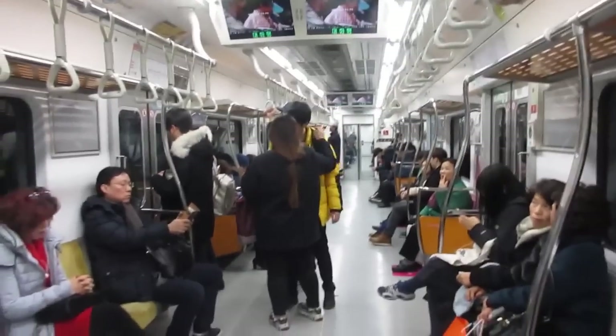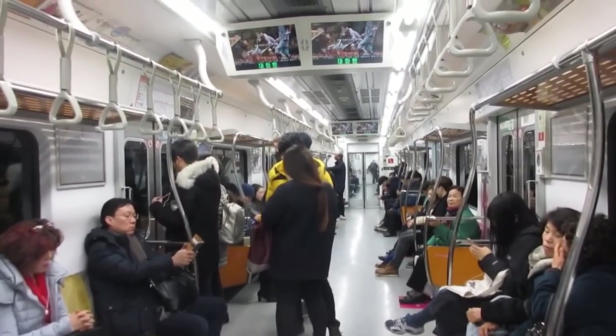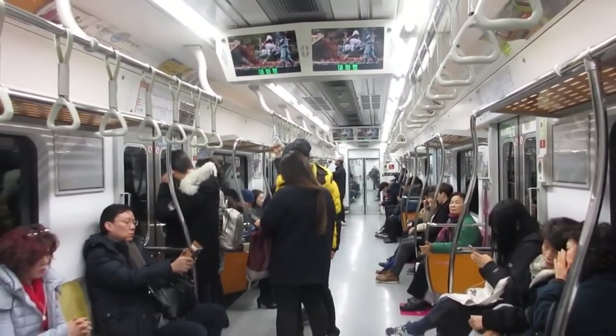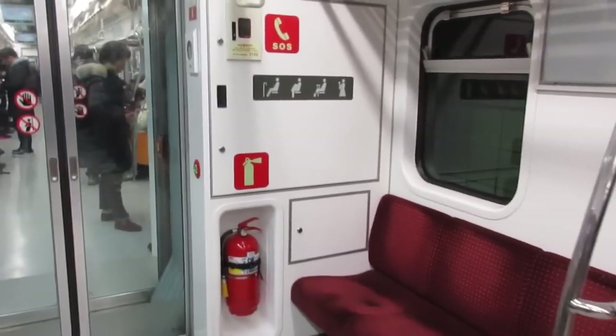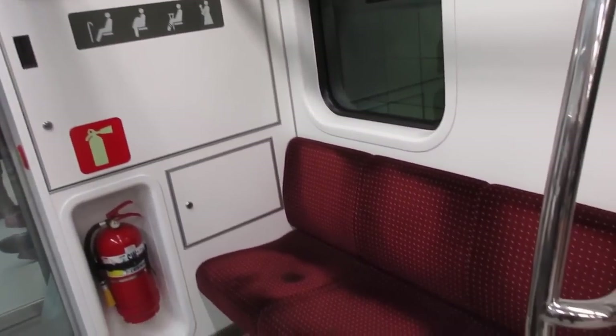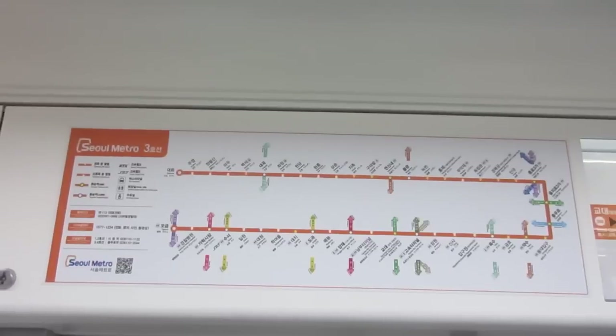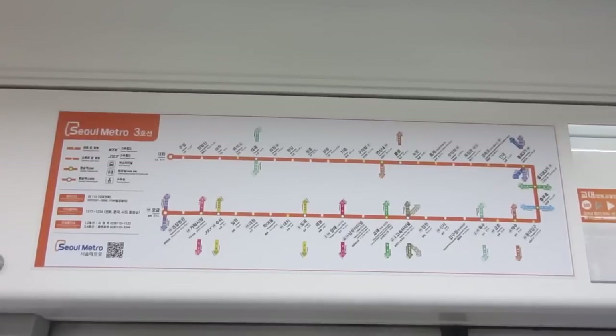Once on the subway, hopefully you can grab a seat. If not, there are plenty of straps to hold on to, and hopefully a seat will open up during your journey. However, do not sit in these designated seats — they are for elderly people, pregnant women, and people with babies. If you do sit there, you will most likely be yelled at.